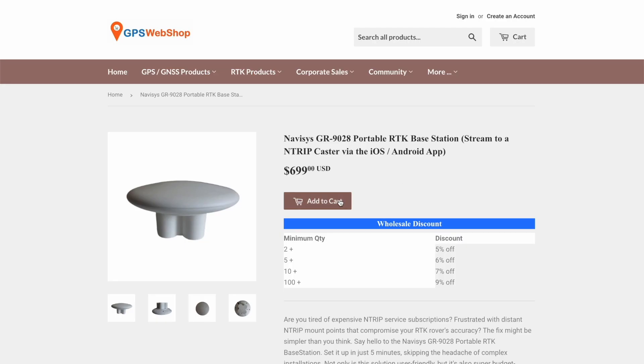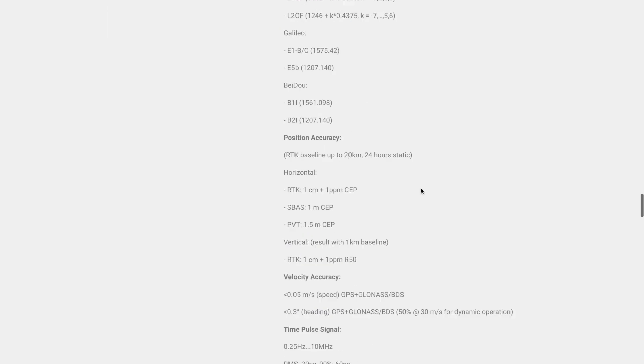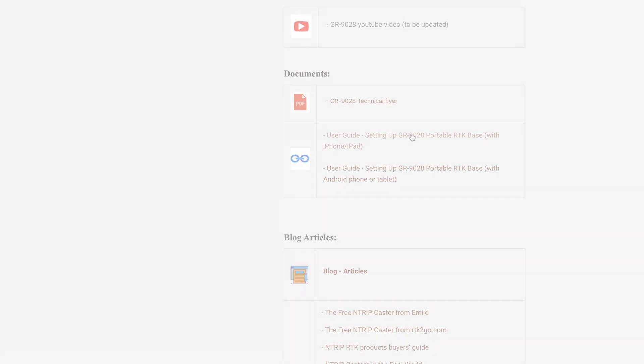Head to our website for more information about the GR9028. We have very meticulous blog posts on our community website explaining everything. Thanks for watching, and have a great day.